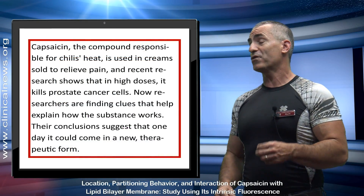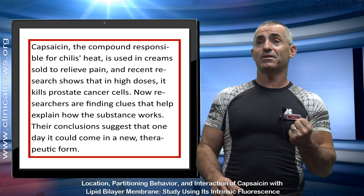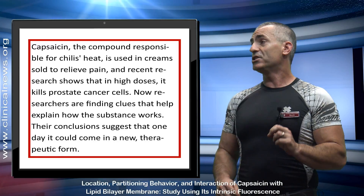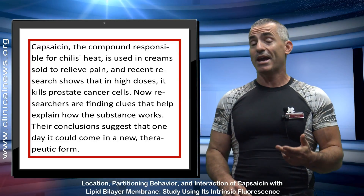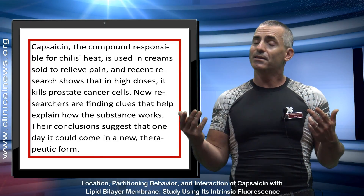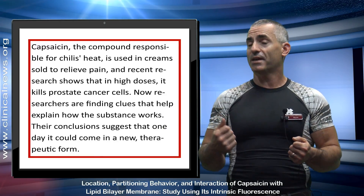Capsaicin — the compound responsible for chili's heat, the type of thing we bite into that kind of burns — is used in creams and salts to relieve pain. So it's nothing that's really that exotic. It's out there, it's around you, it's in tons of consumer products. You just want to know how it works in regards to cancer.